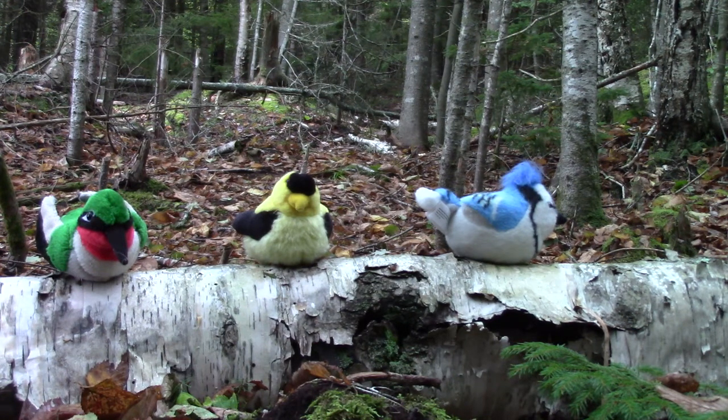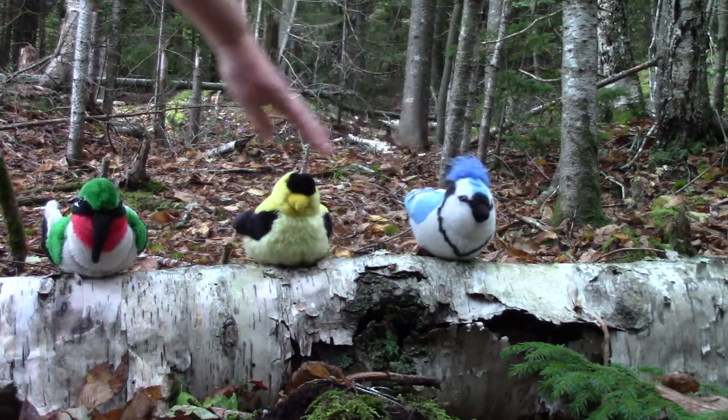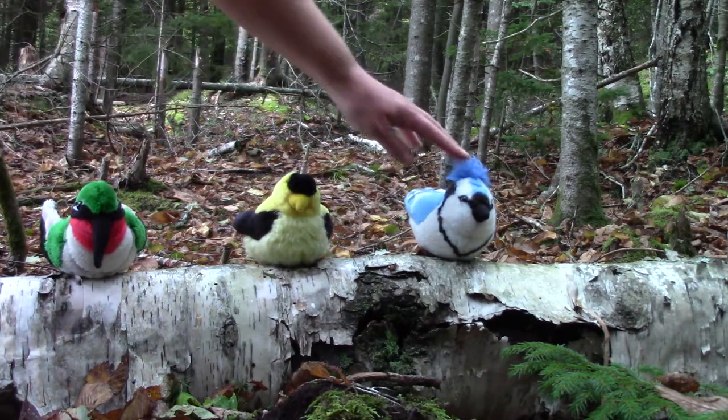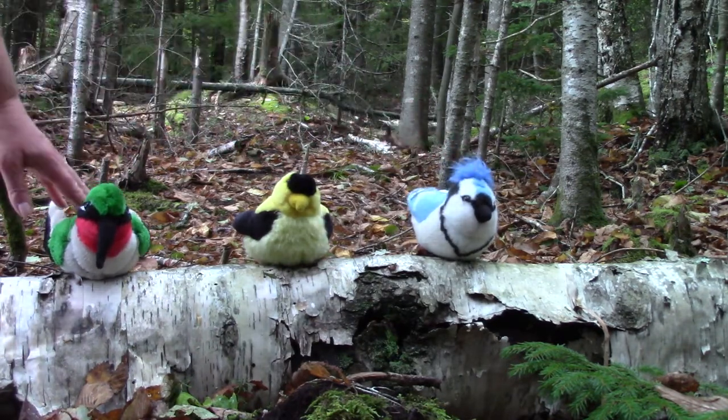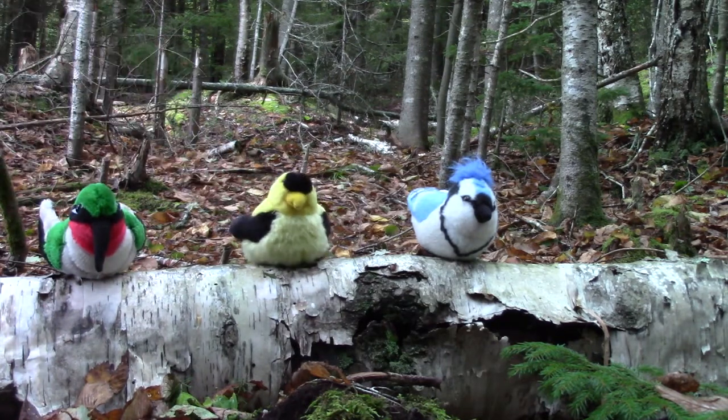Which bird is the first in line? It is the blue jay. First, second, third. The blue jay is our first, and the hummingbird is our last. And the sweet goldfinch is between them.